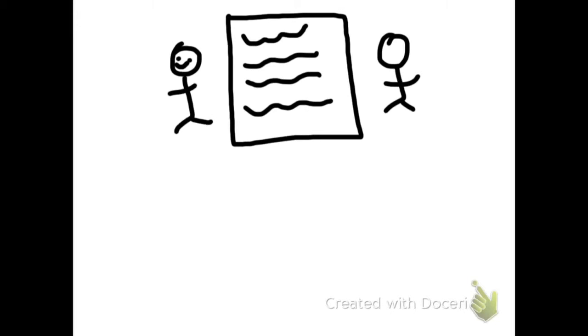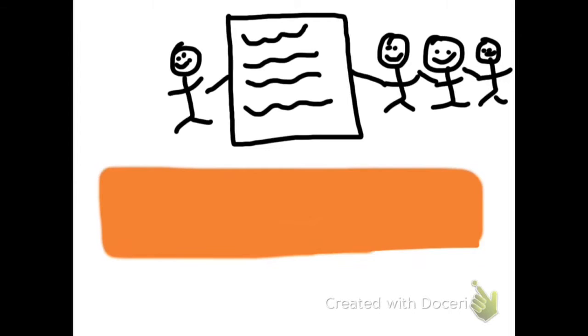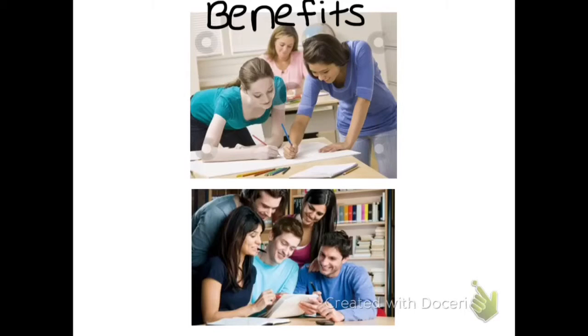Students collaborate with each other to create a project that will teach them and their classmates. When students work together on a project, they have to fully understand the objective and learning materials they are given in order to interpret it in their own ways to make a project. Therefore, students go into tests knowing everything they need to know because they learn valuable information from the project.